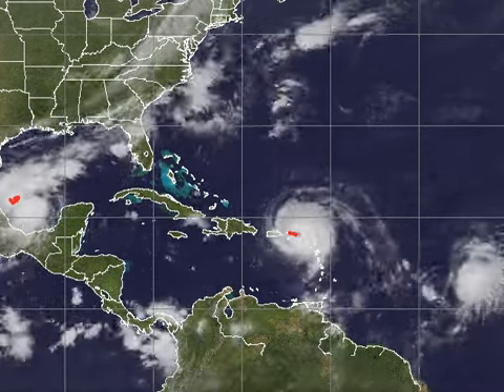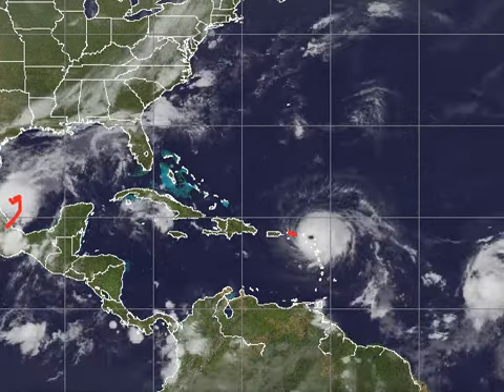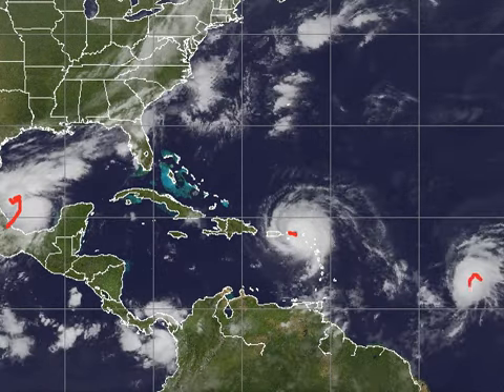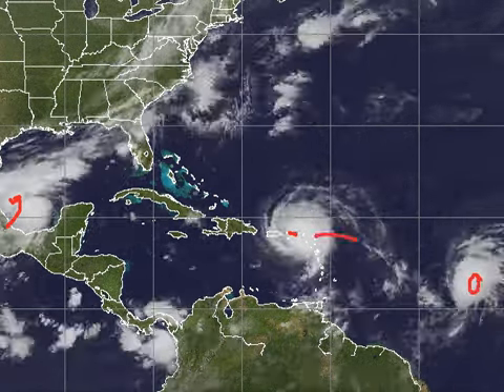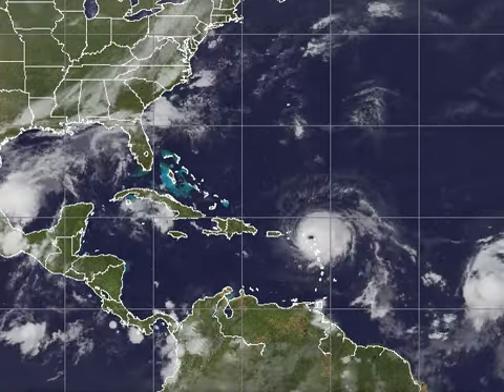The recon is on its way out there, although Katia should stay south and will likely impact Mexico as a hurricane in a couple of days. And we have Tropical Storm Jose out here in the Atlantic to the east of Irma, which is looking like it might even be a hurricane as we do this update.